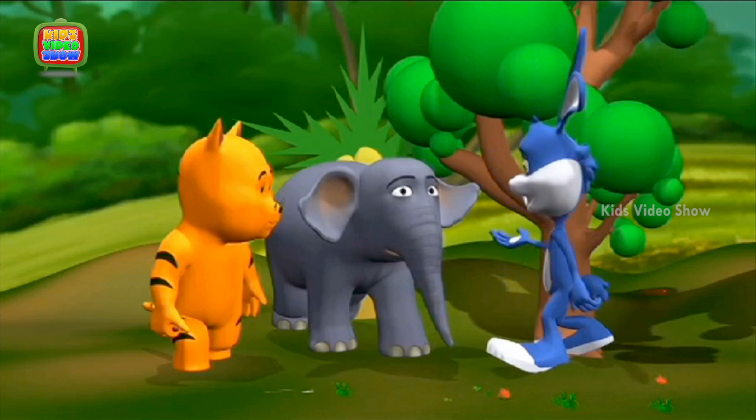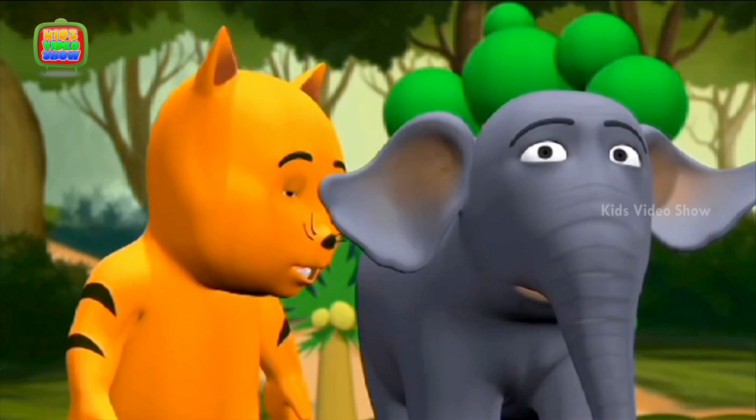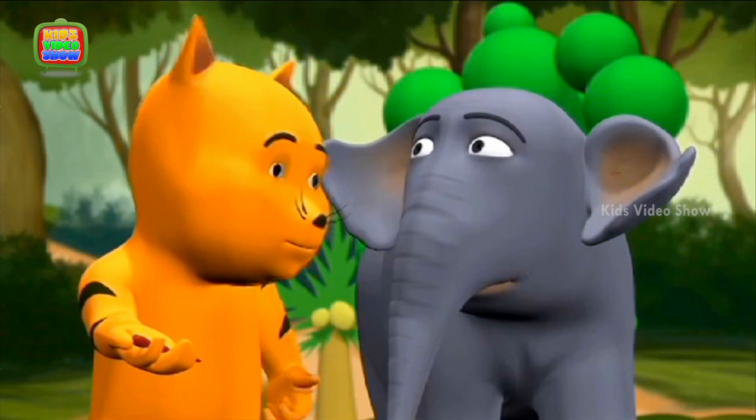What are both of you still doing here? The rest of the class has gone far ahead. Professor, look at the centipede. How many legs does it have?